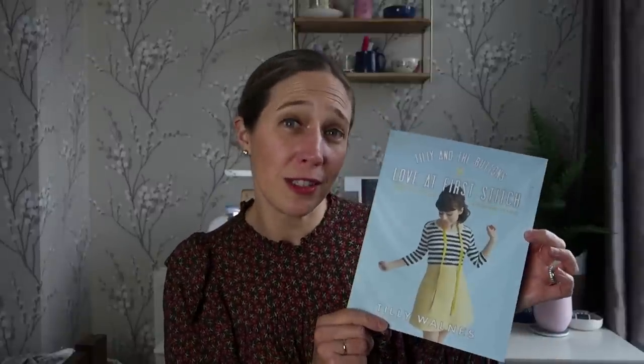In the Tilly and the Buttons Love at First Stitch book she has a couple of skirts, and the one on the cover is the Delphine skirt which is the one I'm thinking I'd like to make. Unfortunately this is not a size-inclusive book — it only comes in Tilly sizes one to eight, which goes up to a 38-inch waist and 47-inch hips. I fit between a size four and five, so I think I will grade this out. I'd like the waist to be fitted but I want to make sure I've got enough ease over my hips, especially because I'll be hopping on and off the bicycle wearing this skirt.